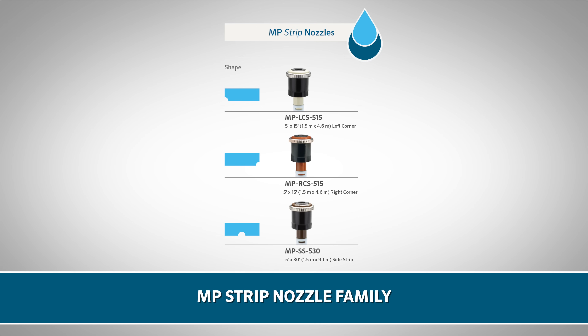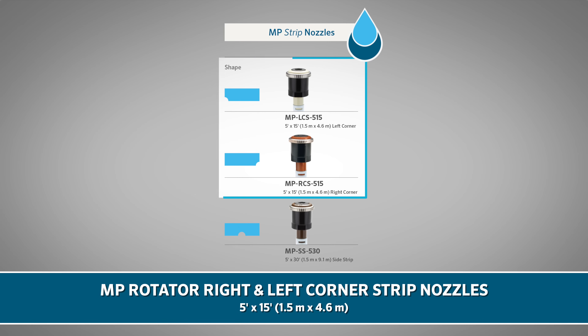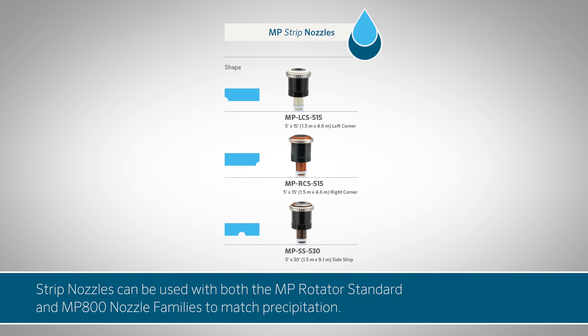The MP Rotator strip nozzle family offers highly efficient overhead irrigation for narrow strip spaces. It includes the MP Rotator side strip nozzle, with 5 by 30 foot (1.5 by 9.1 meter) coverage, as well as the MP Rotator right and left corner strips, with 5 by 15 foot (1.5 by 4.6 meter) coverage. Depending on the layout, strip nozzles can be used with both the MP Rotator standard and MP 800 nozzle families to match precipitation.